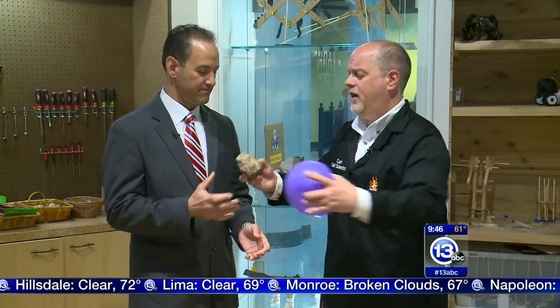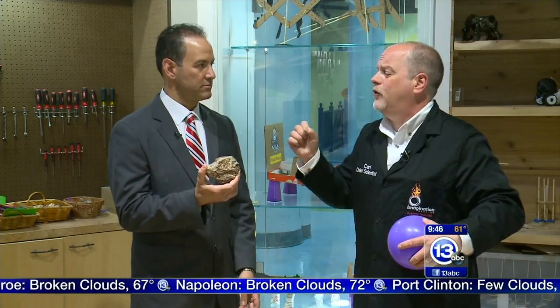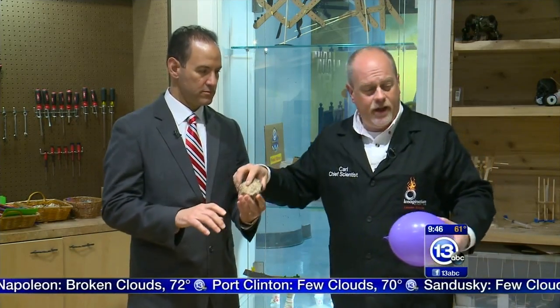Now, dinosaur poop — you really can't compress a solid. The atoms are locked into a latticework, and you can't really squeeze it. It's incompressible. The final thing I wanted to talk about are liquids.